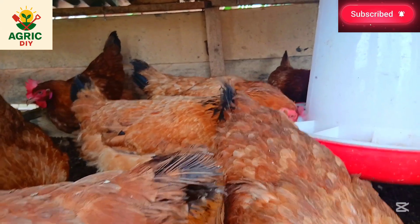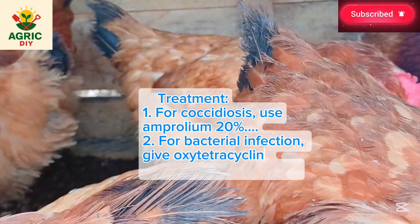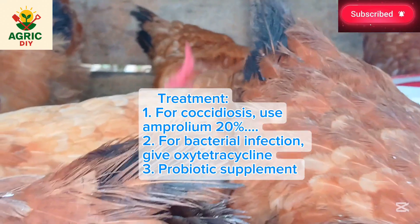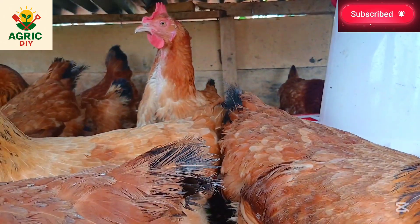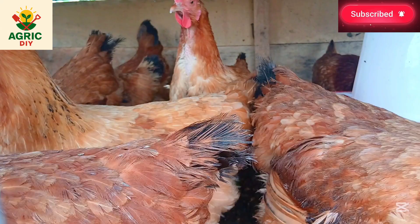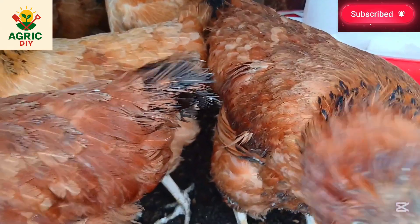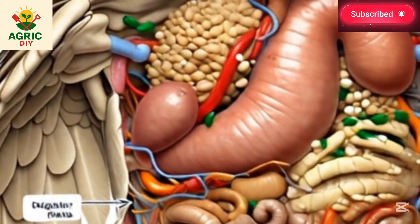The treatment for yellow diarrhea is: for coccidiosis, add Amprolium 20% powder at one gram per two liters of drinking water for five to seven days. For bacterial infection, give oxytetracycline at one gram per liter of water for five days. Follow up with a probiotic supplement to restore healthy gut flora.